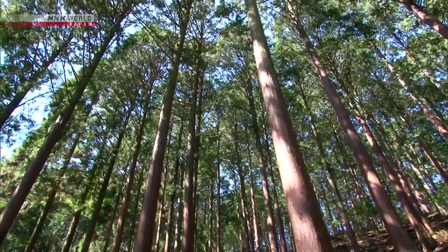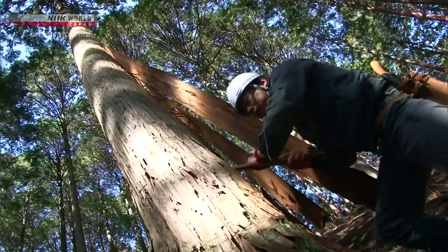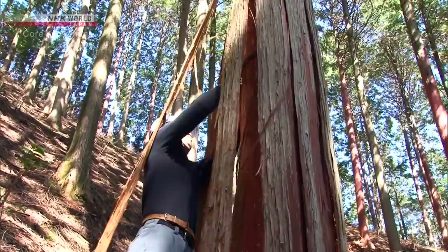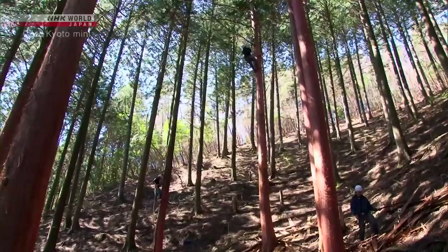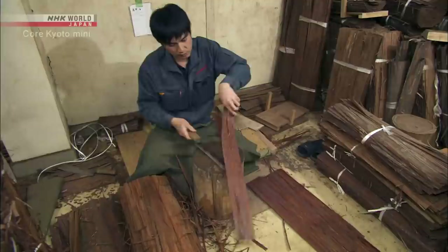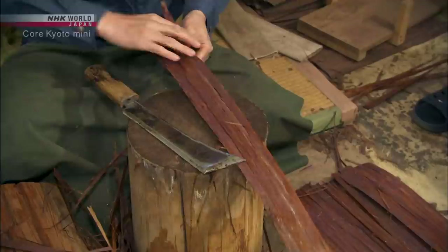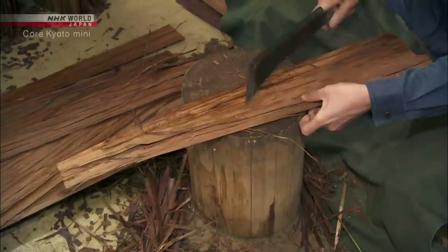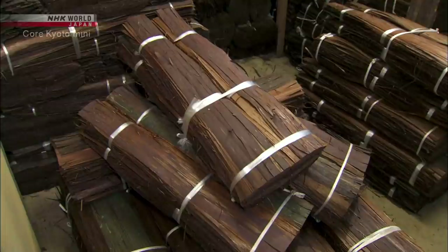A Hinoki forest in the north of the city. Specialized tradesmen peel the bark off the trees. The tallest tree is 30 meters high, so this can be dangerous work. Hinoki bark needs processing before it can be used as thatching. Each sheet is manually cut into fixed-sized strips. Some roofs require tens of thousands of strips.